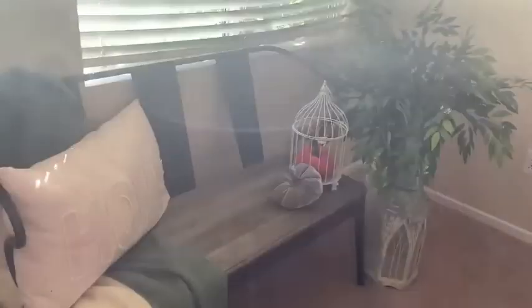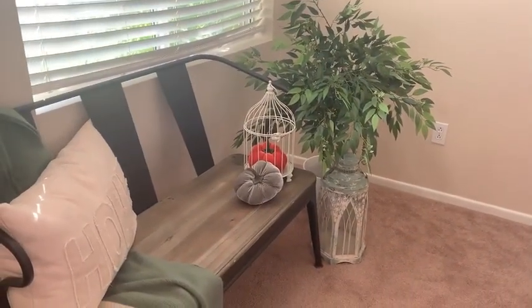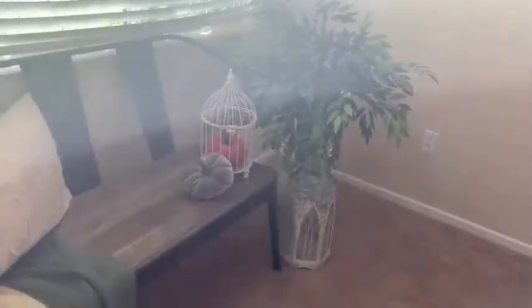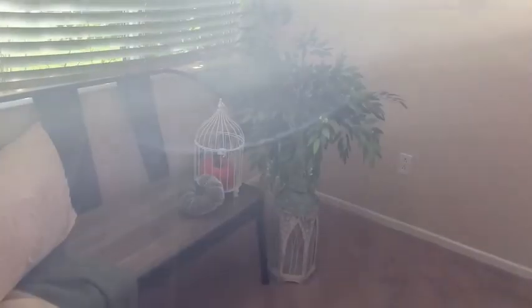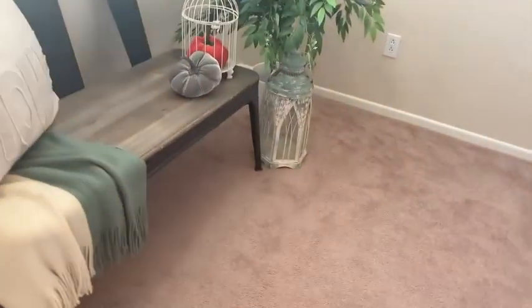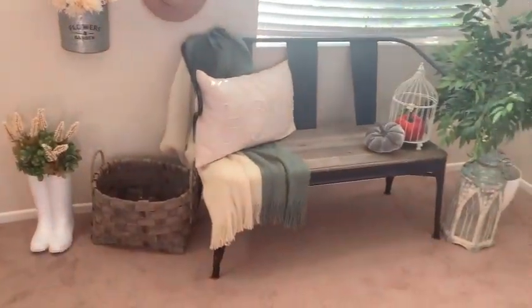Those cages were on a major sale. I have some velvet pumpkins in there — the birdcages are from Michael's and the velvet pumpkins are from my local grocery store. I have this greenery here from Hobby Lobby, which I got during the summertime on major sale because those can be kind of expensive. Then this lantern — which I am absolutely obsessed with — was one of my birthday presents; it's super chippy and from Hobby Lobby, around $55 at half off.